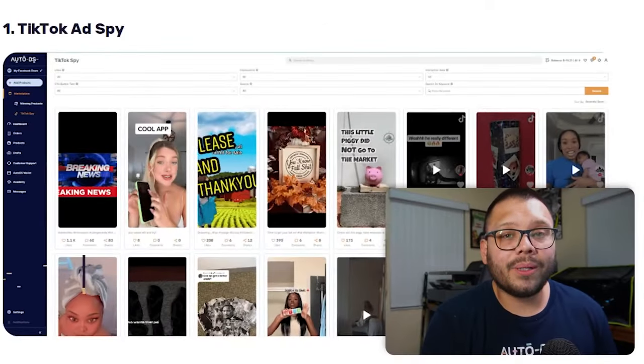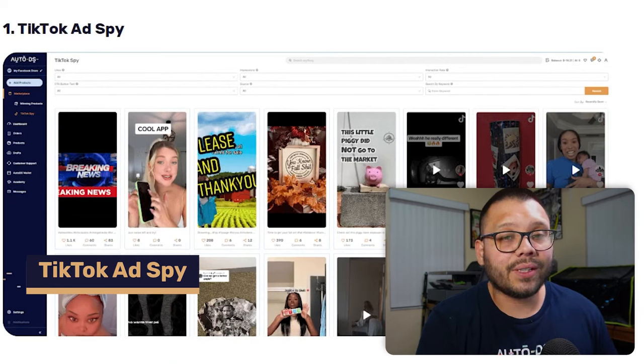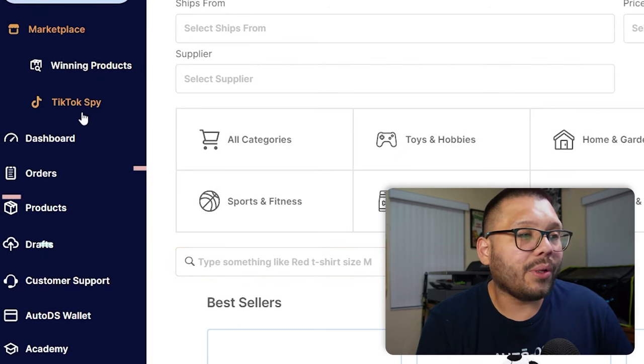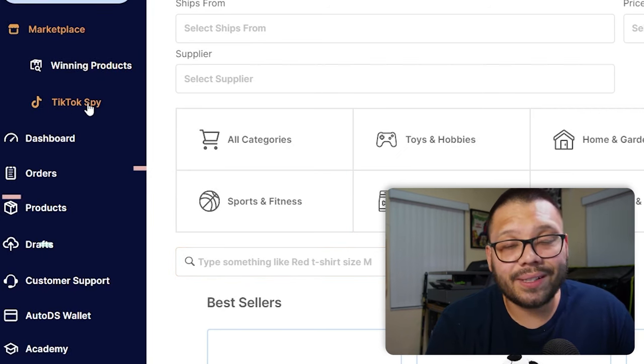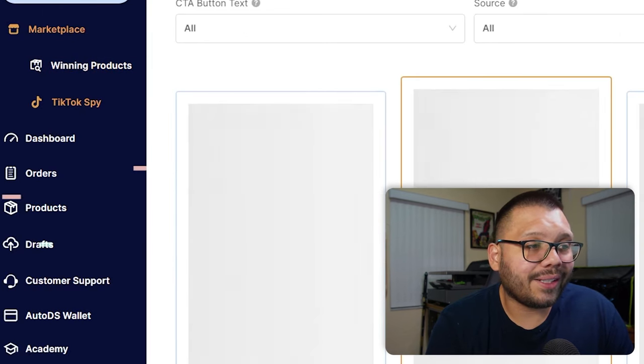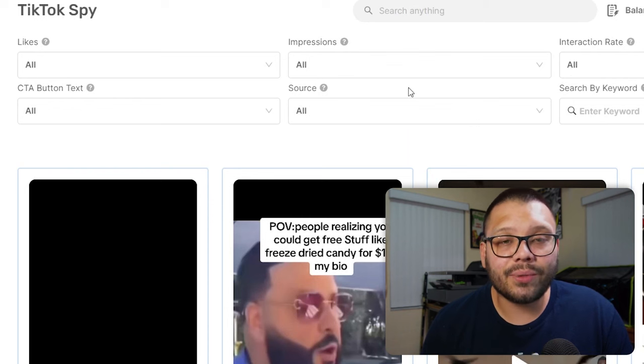Aside from the manual way, we can also do things an automatic way — using different tools or software to find best-selling or trending products. The first one is the TikTok ad spy. For this, you'll need an account at autods.com; if you don't have one, you can start a trial for just $1. Once signed in, you look under the marketplace tab and click on the TikTok spy tool. Here you have pretty much every single ad running — both paid and organic — promoting different products on TikTok.